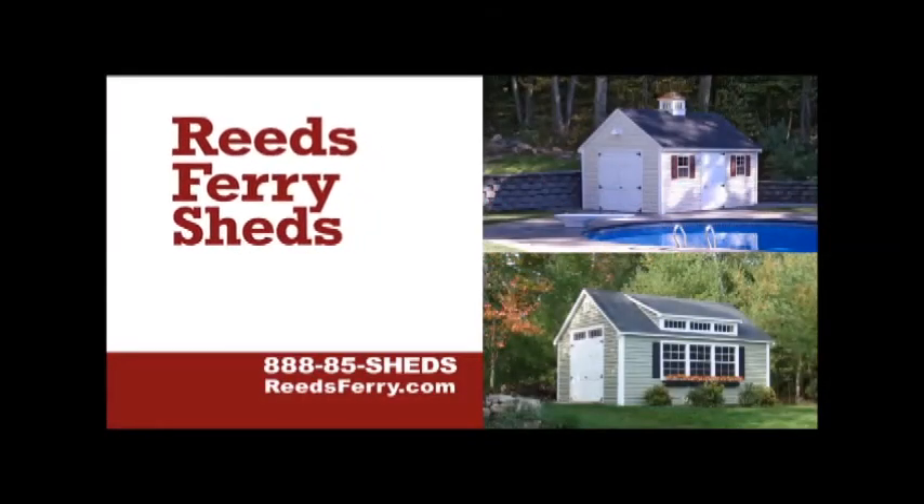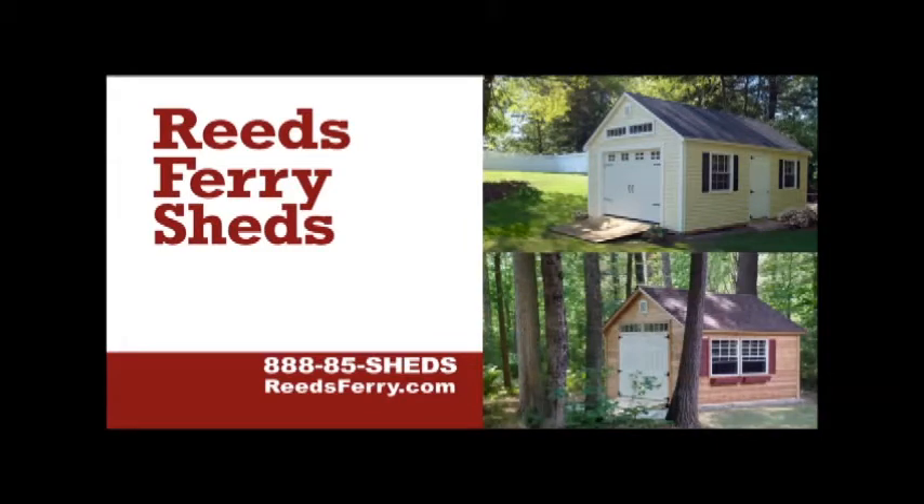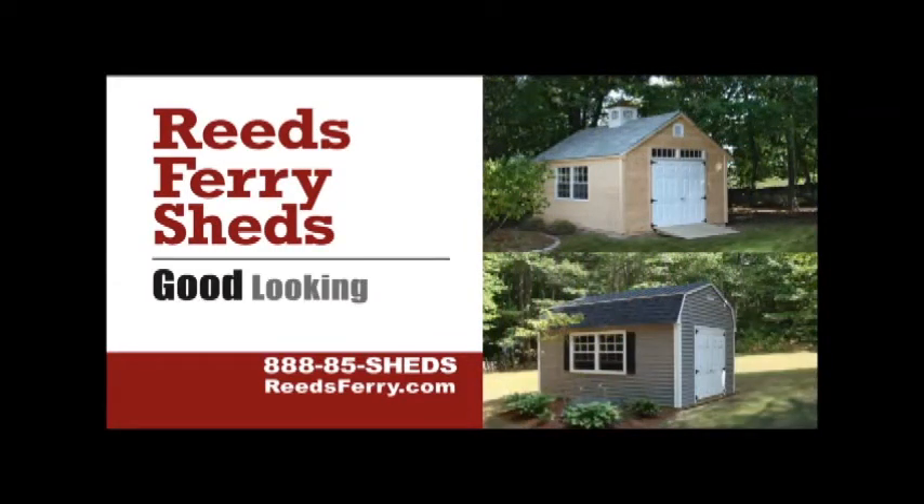You're gonna buy a storage shed for the backyard, and it better be as nice as your house. Then look at a Reed's Ferry shed. A Reed's Ferry shed is so good looking you could put it in the front yard.